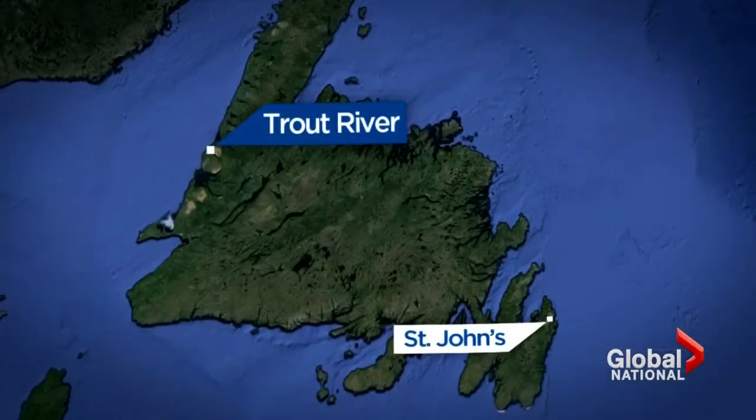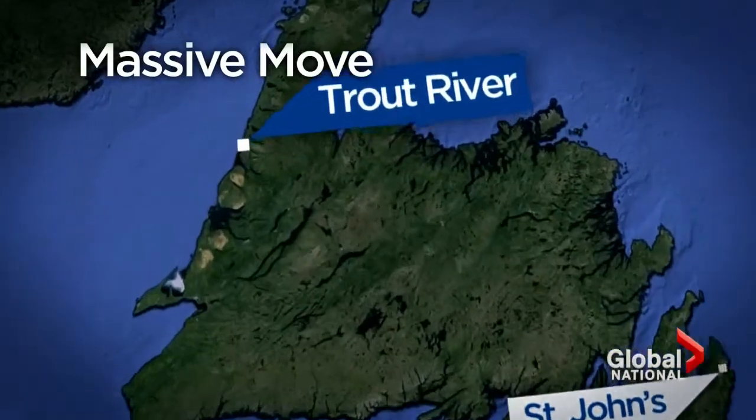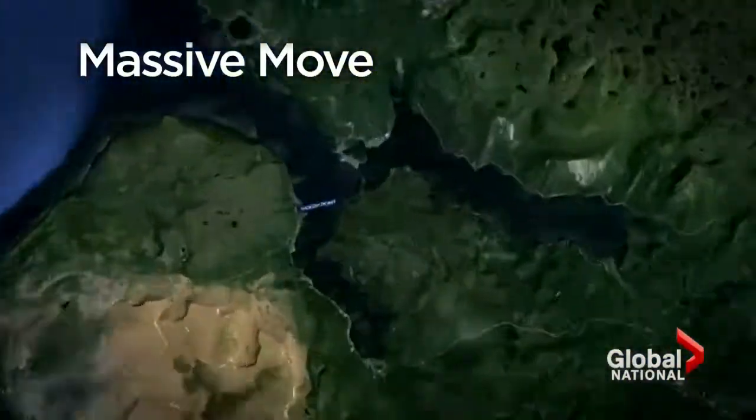One of them ended up in Trout River, that's on Newfoundland's west coast, and today it was towed to nearby Woody Point. Our Ross Lord was there for the massive move, and he joins us now.